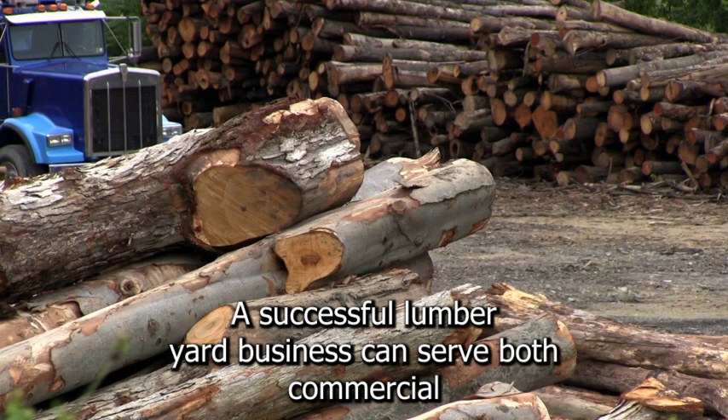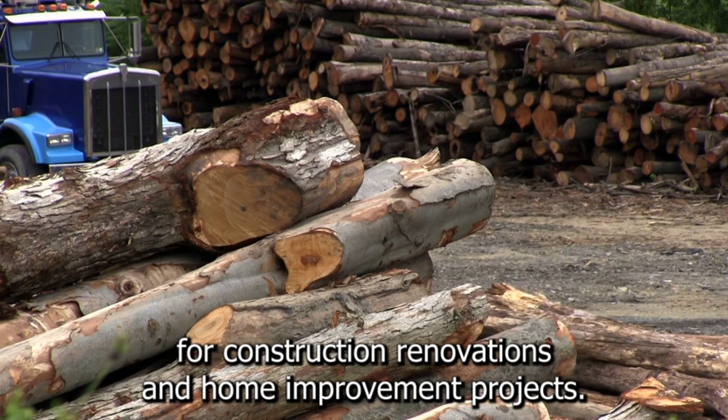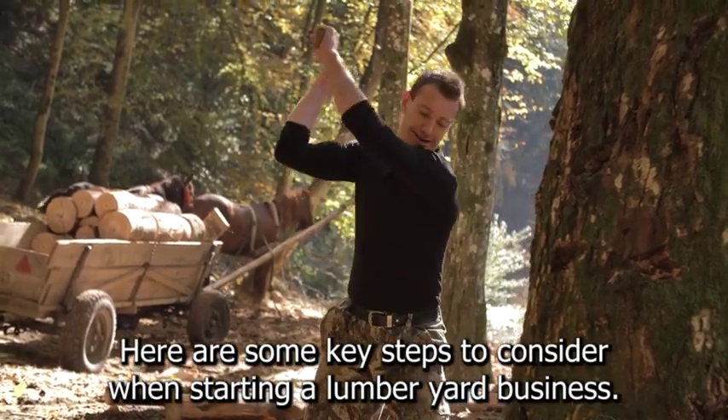A successful lumberyard business can serve both commercial and residential customers, supplying building materials for construction, renovations, and home improvement projects. Here are some key steps to consider when starting a lumberyard business.